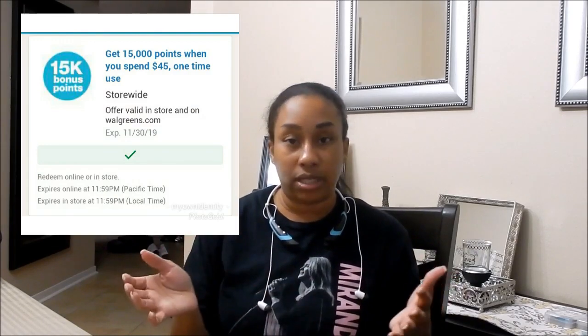Hey friends, welcome back. I'm here with another tutorial video utilizing a spin perk, which is spend $45 get 15,000 points. This is a digital perk, not a paper perk. I received this in the app on one of my cards. There's no rhyme or reason as to why some accounts get them and some do not. This particular account is not as active, and I had this spin perk in it, so I decided to go ahead and utilize it to boost up my points.